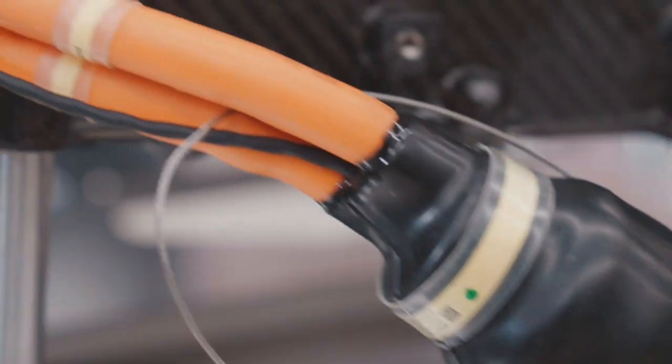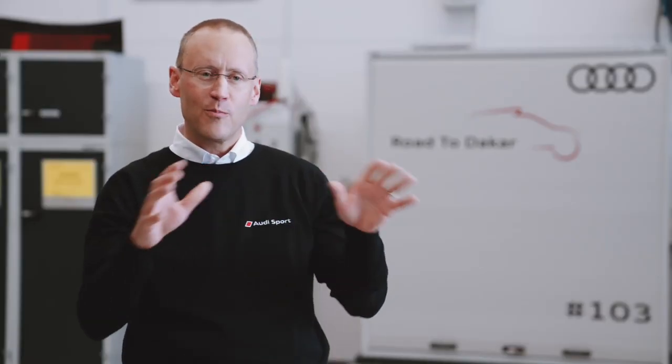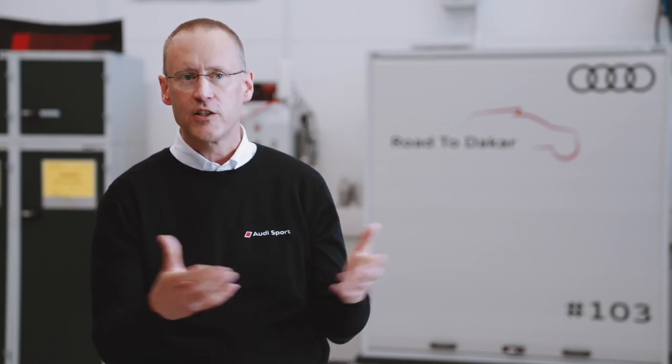That generator, by the way, is also a drive system from Formula E. So actually, there are three in the car. And all those components, very complex, are controlled and linked with the vehicle control unit — the VCU we have in the car.